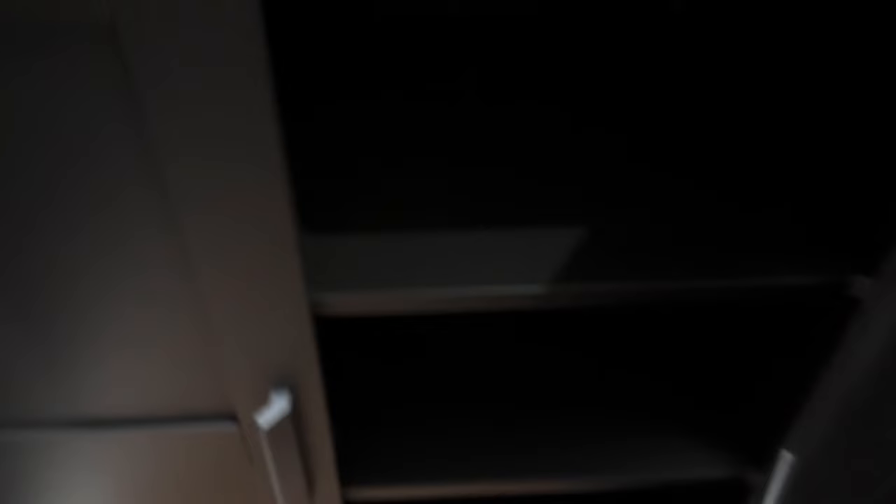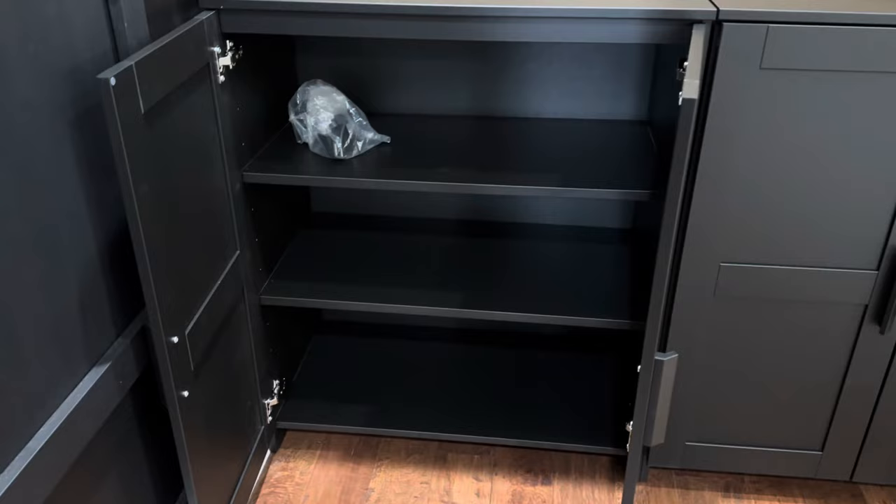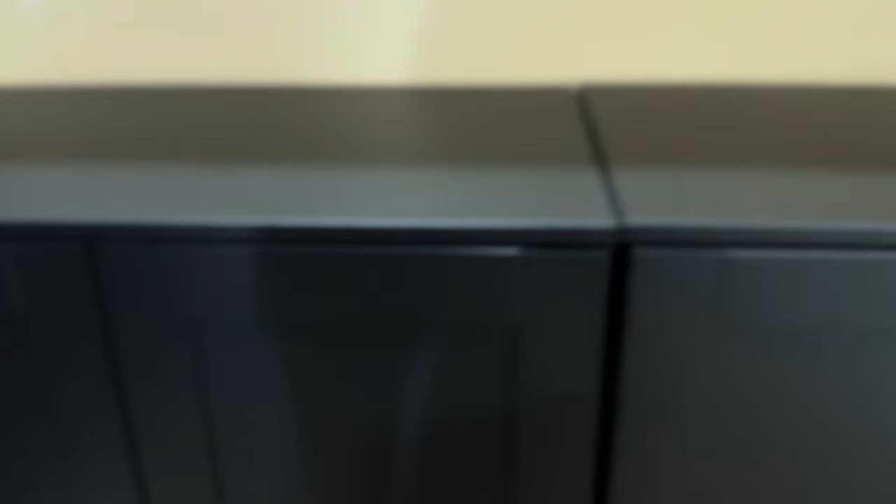I purchased these cabinets from IKEA — inside it has two shelves and it is perfect. I can't wait to decorate. I know I want to house my candles and some other items inside. When I decorate this space, I can't wait to add some of my precious items up here just to make it look really nice and pop. An update will be coming soon.